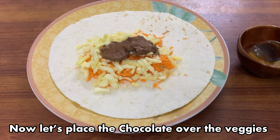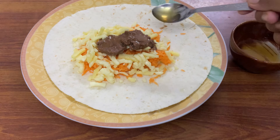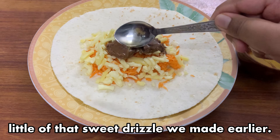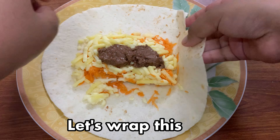Now let's place the chocolate over the veggies, and I'm finishing it off with a little of that sweet drizzle we made earlier. Let's wrap this up.